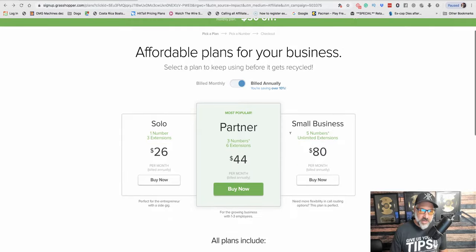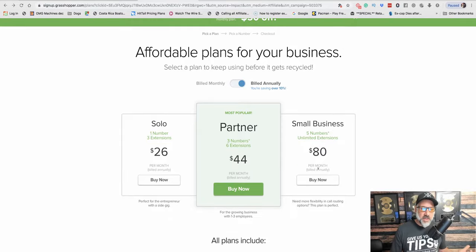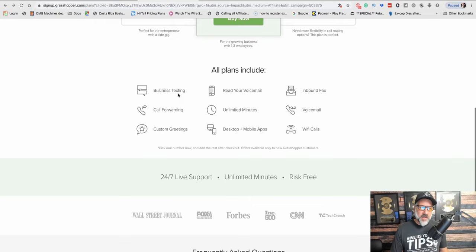The pricing is pretty simple — they have a few different choices. If you're just getting started, you probably only need the solo plan, which is just one number and up to three extensions. If you have more than three people working for you, you can go to the $44 package, but the solo package is $26 a month. It's not a ton of money for what you get. All plans include business texting, call forwarding, custom greetings, and unlimited minutes, which is pretty cool.